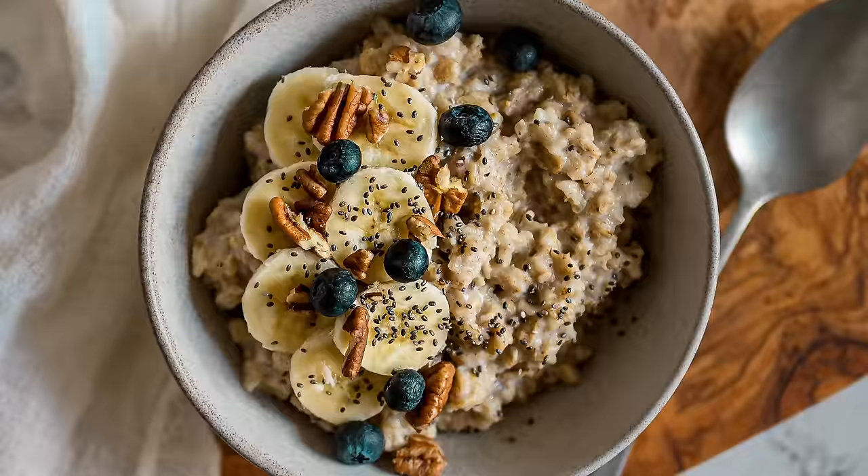Plus, I always boost it even further with fresh fruit and a sprinkle of seeds and nuts, like I did this morning.